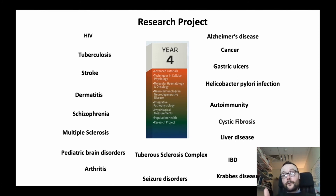Our current Senior Sophister fourth-year students have just received their research projects, and here you can see a range of topics they have selected from. Students will be working on different topics such as Alzheimer's disease, cancer, stroke, schizophrenia, MS, arthritis, seizure disorders, cystic fibrosis, and liver disease, as examples.